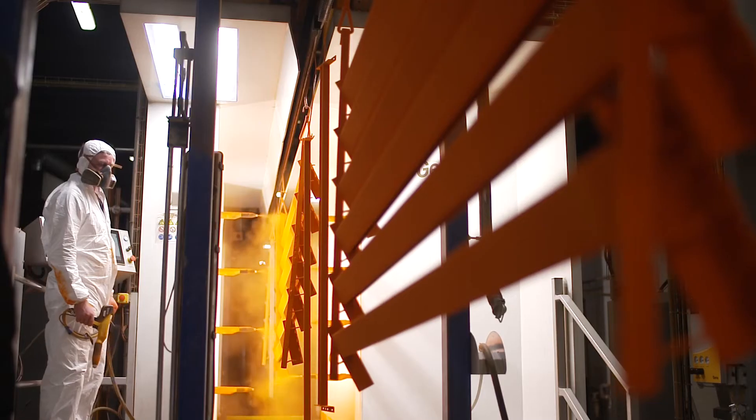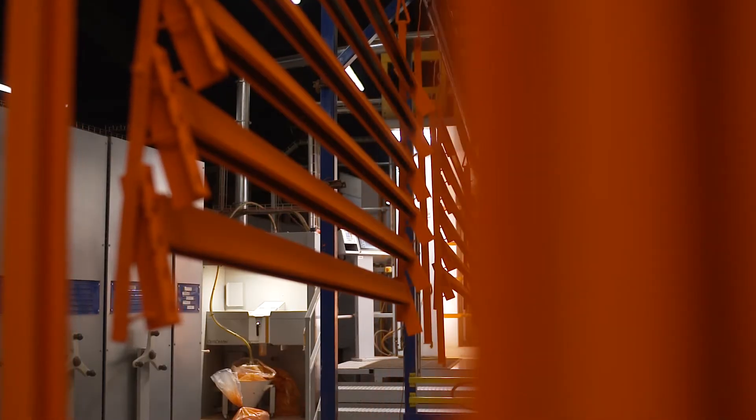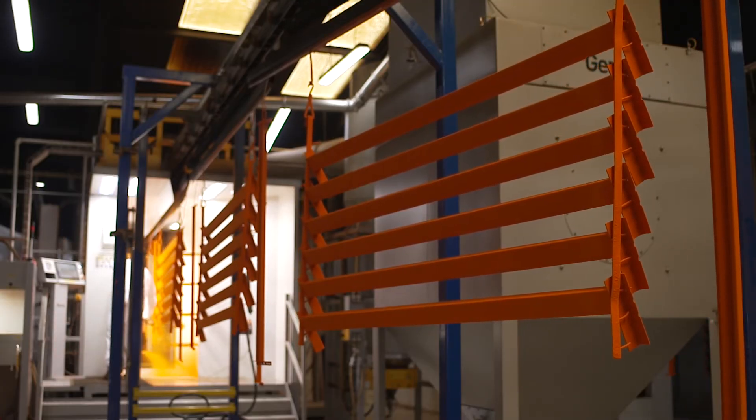We identified GEMA, who would be the market leader within the powder painting industry. They came over and gave us a purpose-built solution to give us maximum capacity for the type of products that we paint. We were able to install GEMA Magic with the latest state-of-the-art feed centre and gun applications to allow us to powder paint all our products.